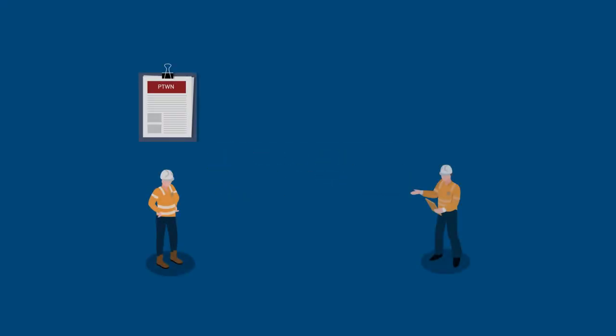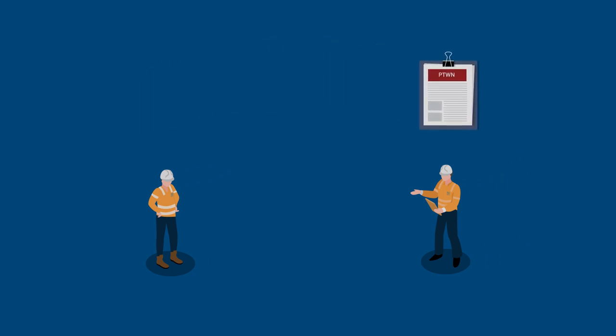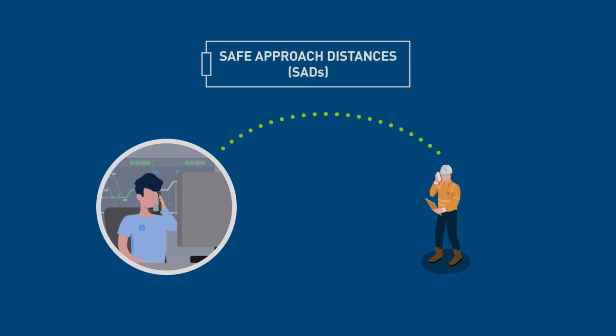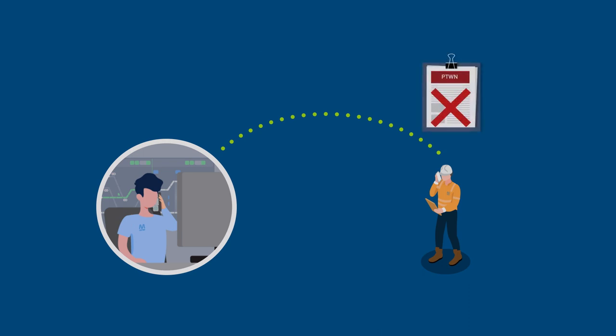Upon completion of the works, the recipient in charge relinquishes the access authority to an authorised electrical operator who cancels the permit and advises Electrol. From this point, all access must be in accordance with the safe approach distance applicable to the authorisation level of the individual. Upon confirmation of the cancelled permit, Electrol may or may not authorise the removal of earths or short circuits placed as a precaution to allow permit issue.